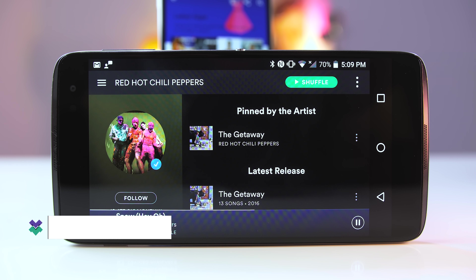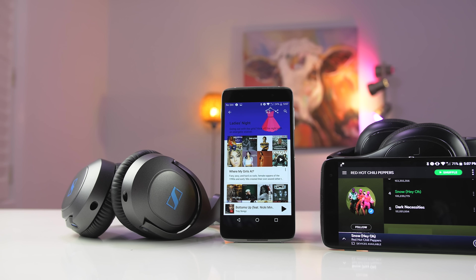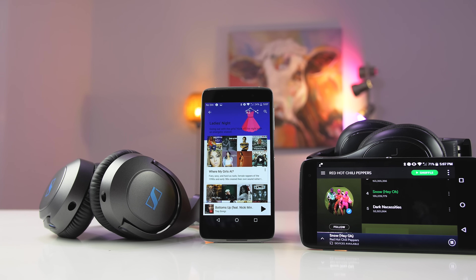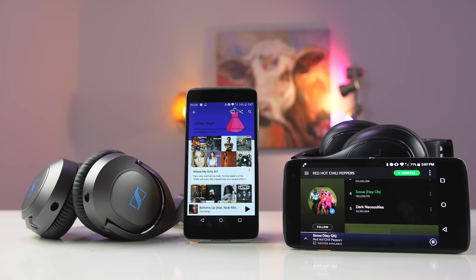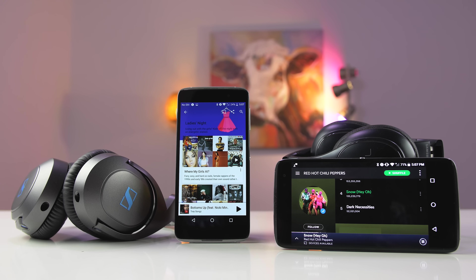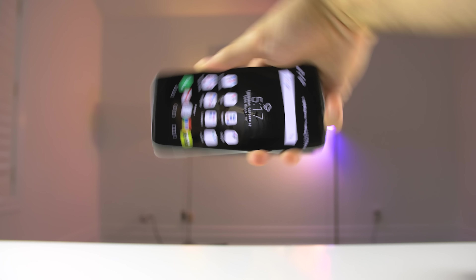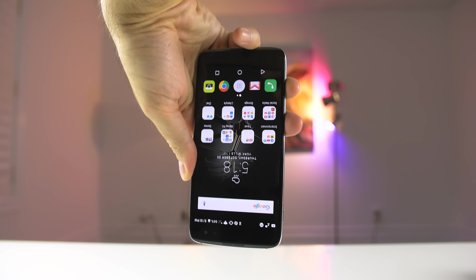They both have front-facing speakers and they sound absolutely awesome — hands down the best sounding front-facing speakers I've used on any smartphone. They may not get as loud as some other smartphones, but because they pass through the back as well you get a really immersive experience. The highs are really crisp, the mids are balanced, and there's even a bit of bass too. There's also a microphone on both sides of the phone, so if you reverse the phone upside down you can still take a phone call.